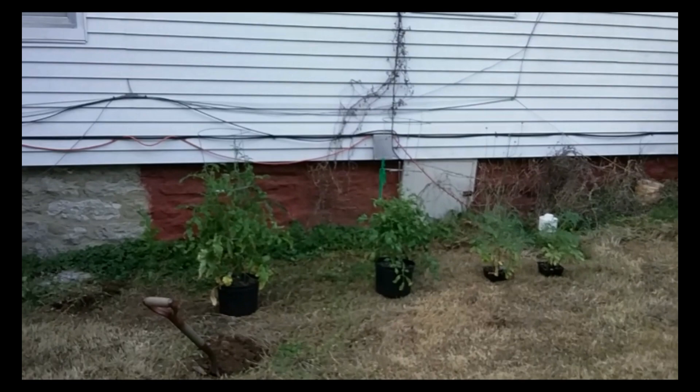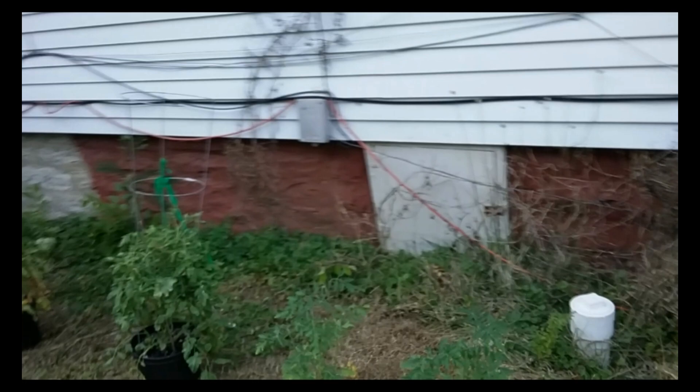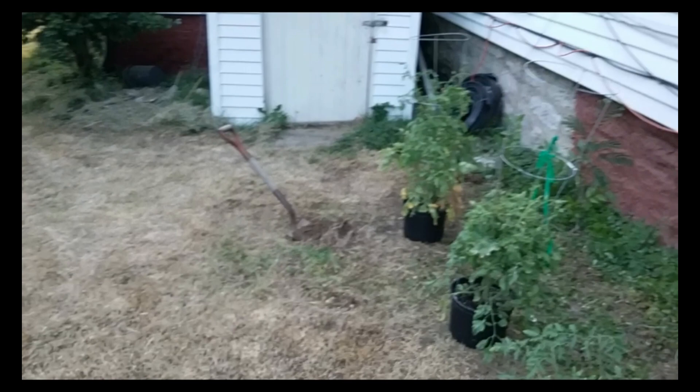I don't want the tomatoes right up next to the house, because I need to be able to get behind them and walk freely. They also need plenty of ventilation — because if tomatoes don't have enough air moving behind them, they're not going to do all that well. So I'm going to put them out away from the house, sort of centered on that door right there. I can see where I've got that shovel, so I'm going to dig some holes and put compost down in the bottom of those holes.